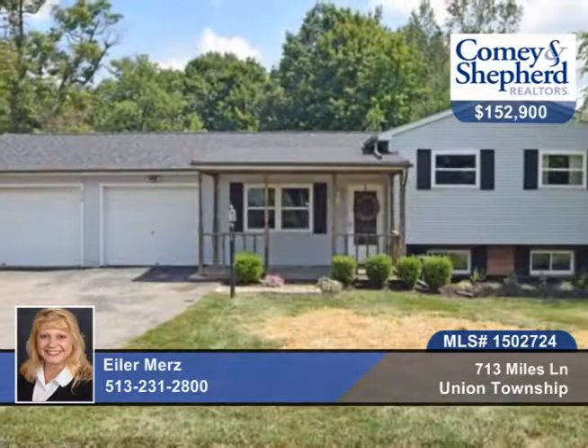There's a two and a half car garage with a workshop. Check out this move-in ready home with Isler.